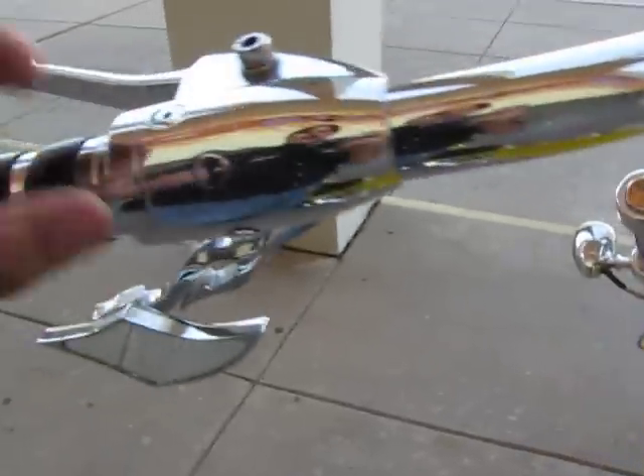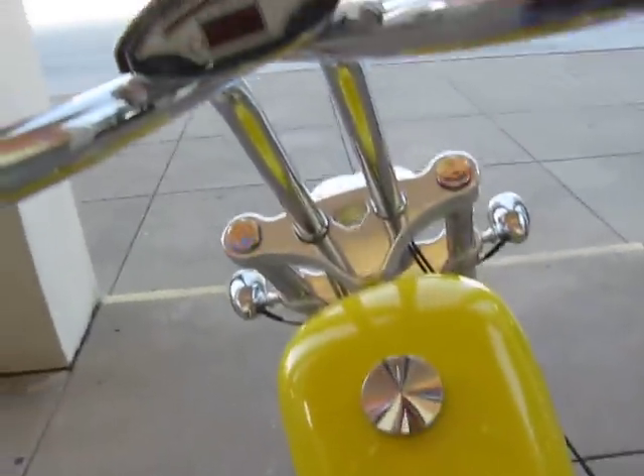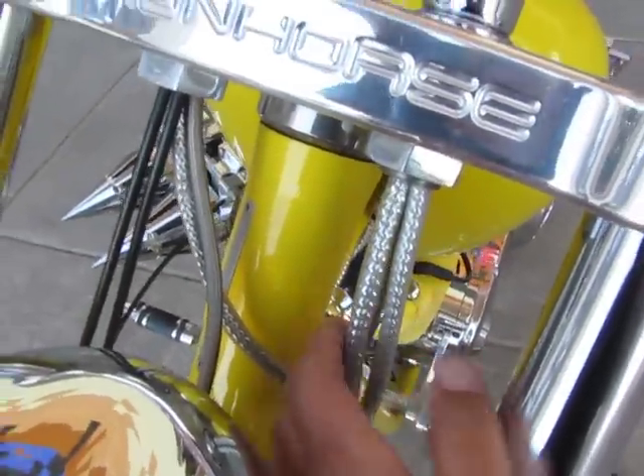That's your starter button. Your high and low beam — you twist that right there — and you can see the cables running out the bottom here. You can see the lines for the clutch, the throttle cable, and the brake lines.